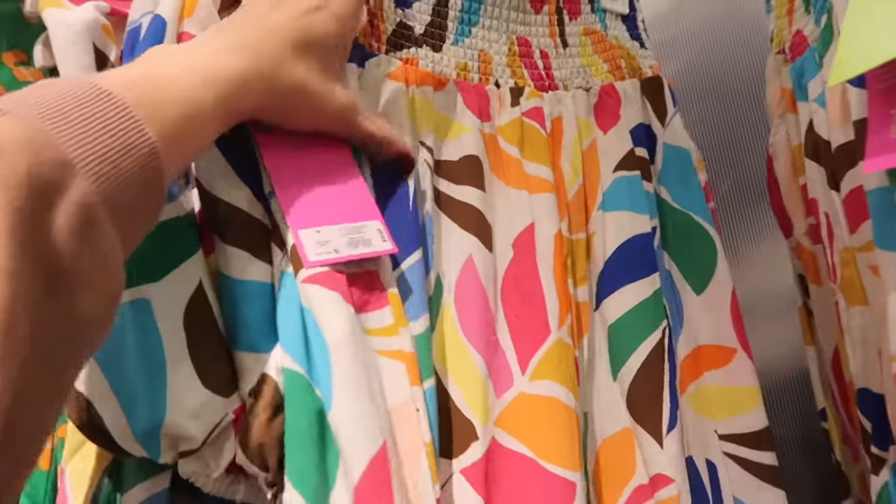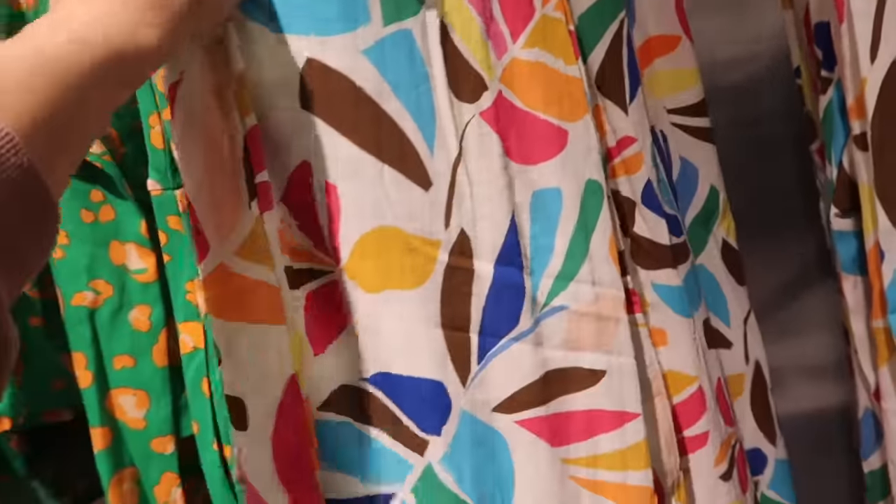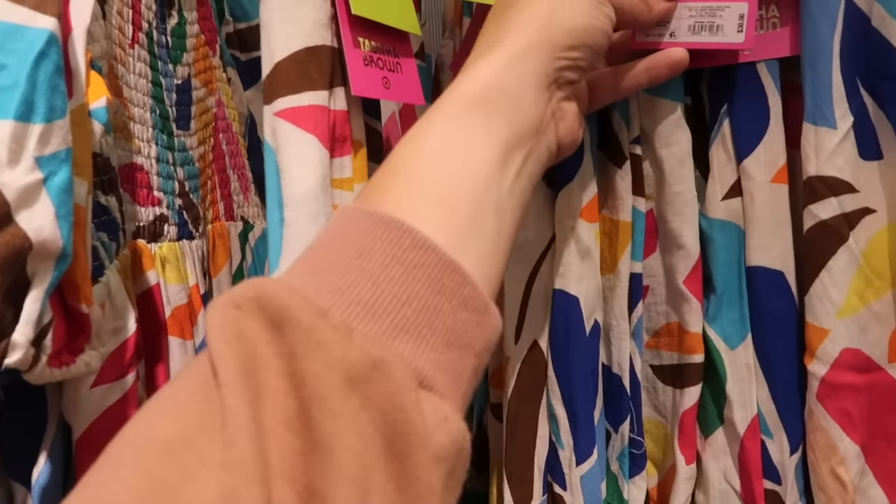And the last piece from this section is these pull-on pants. They have the smocked waistband, really nice lightweight material with the side pocket, flowy fit through the leg, and these are $30.